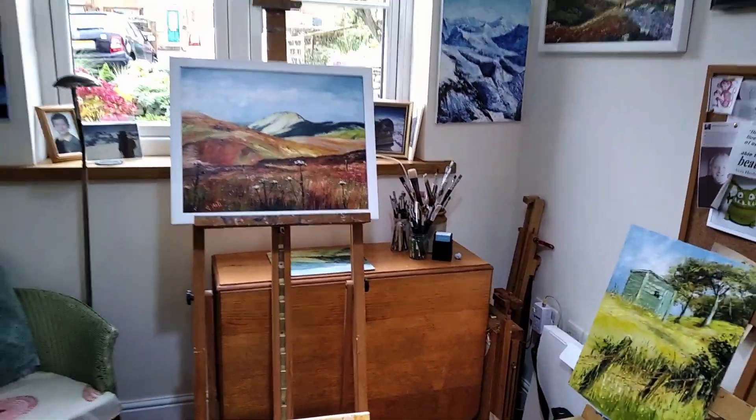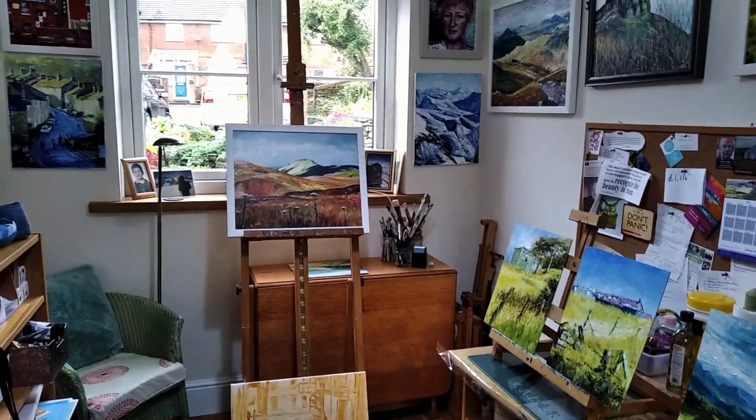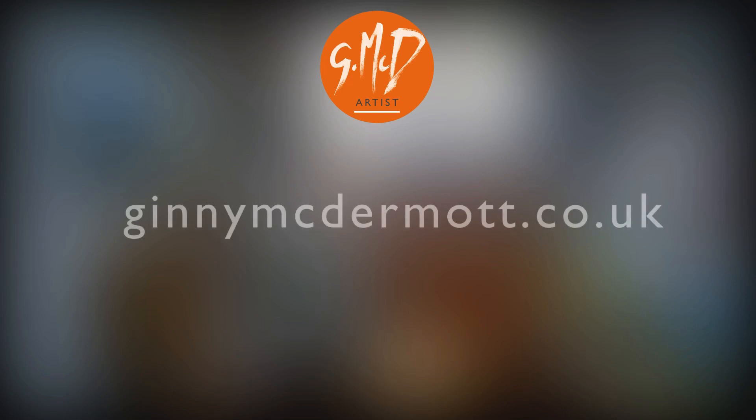So that's the end of the tour. The shaky bits were filmed by me and the still bits and sound were added by my wonderful son. All these paintings and many others are available to view and buy on my website, ginnymcdermott.co.uk.